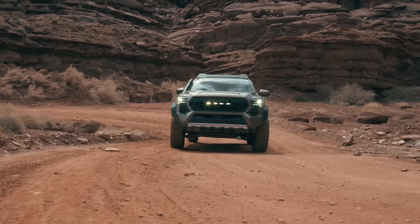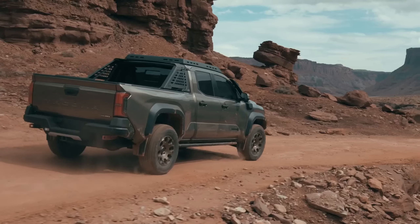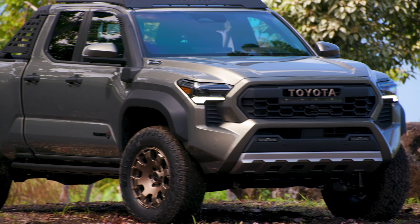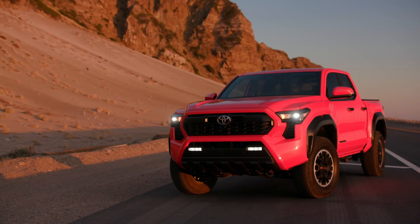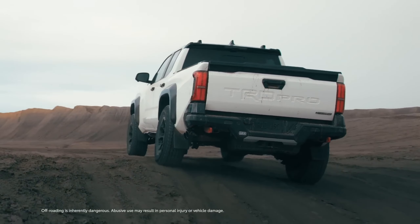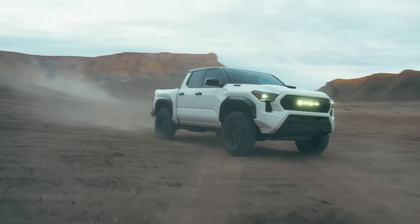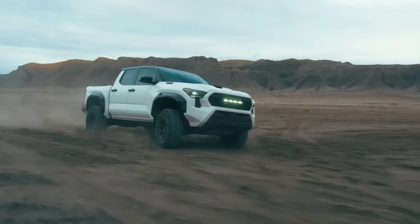It's a genuine overlanding pickup, equipped with things like Old Man Emu shocks, bed and roof racks, and many other accessories provided by ARB. Both the TRD Off-Road and TRD Pro come with significant upgrades, including new shocks, and will be far more capable than before.